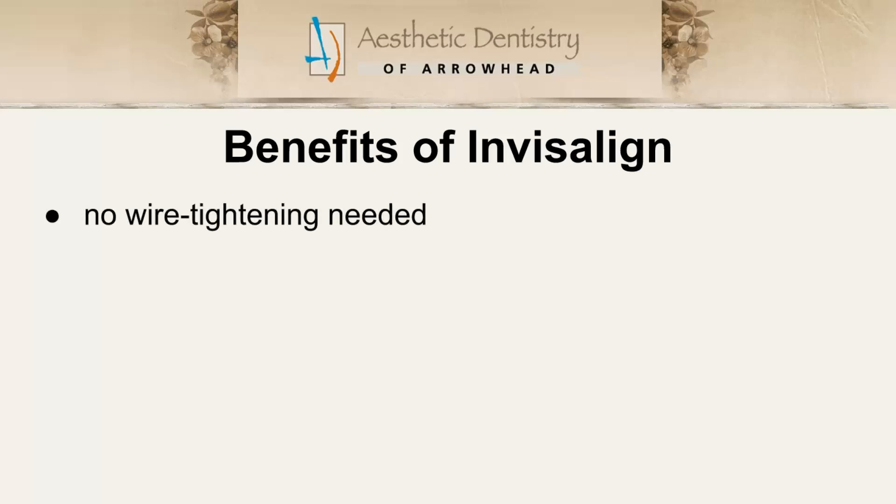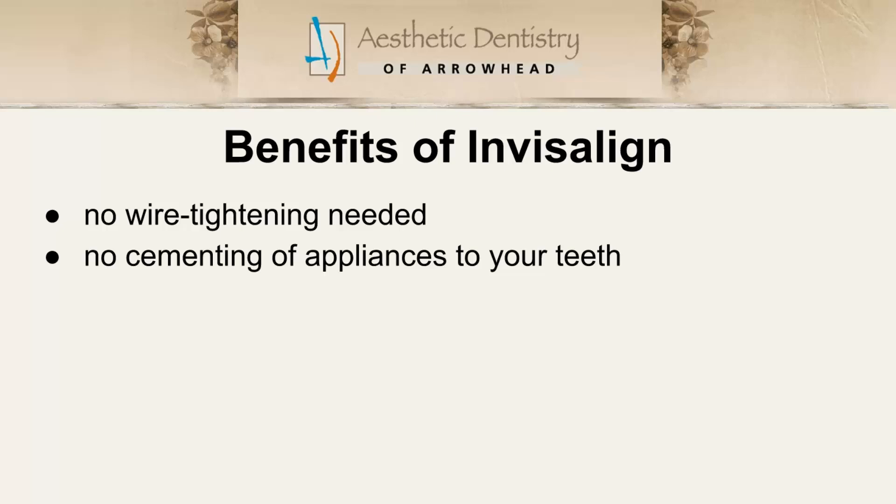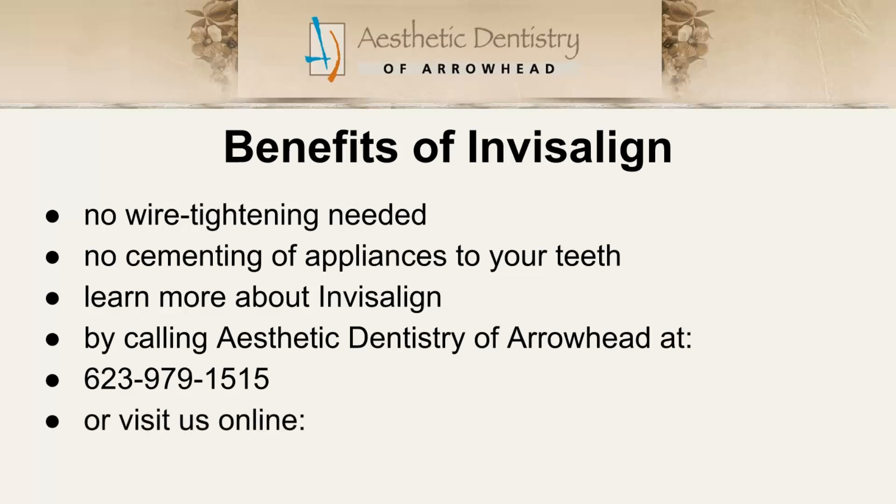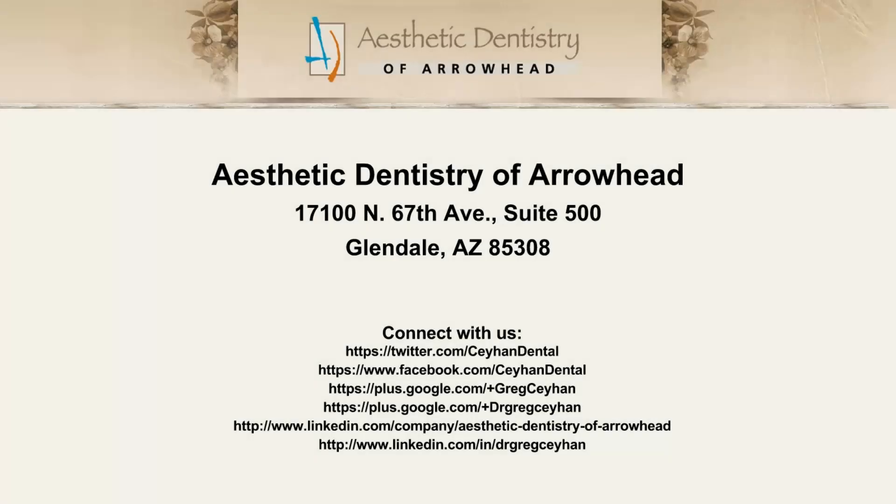No tightening of wires needed, no cementing of appliances to your teeth required. To find out more about Invisalign and other braces options, call the dental professionals at Aesthetic Dentistry of Arrowhead and Dr. Greg Sahin at 623-979-1515, or visit us on the web at DrGregSahin.com.